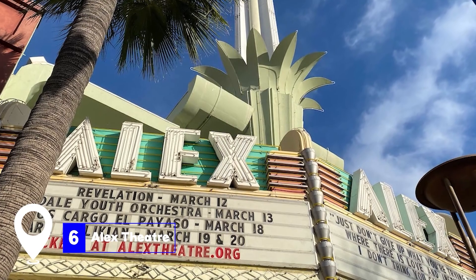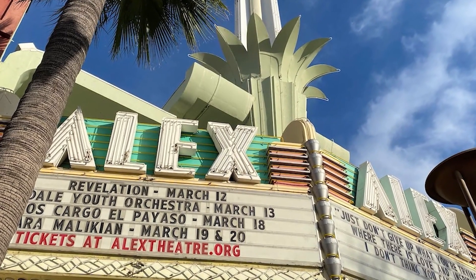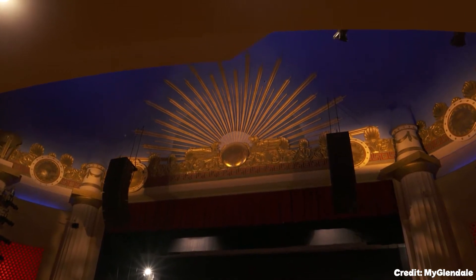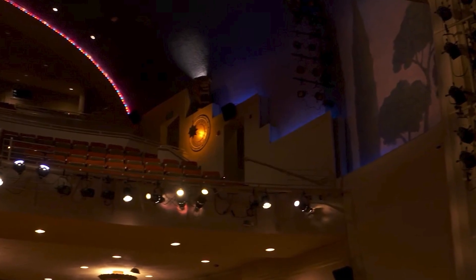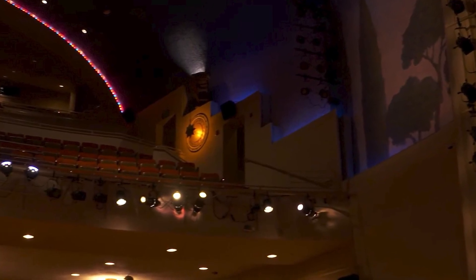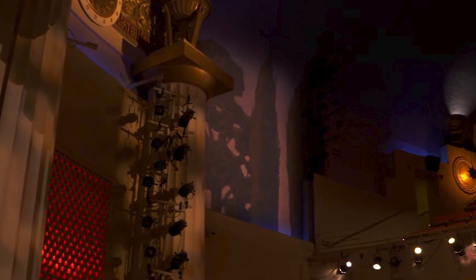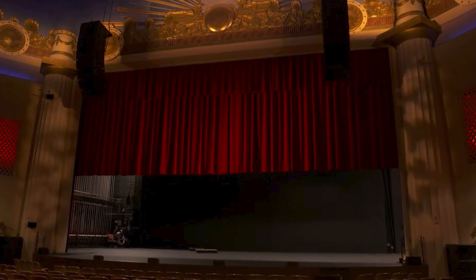At number six, we have the Alex Theater. Built in 1925, this theater was originally a vaudeville house before it was transformed into a single-screen theater. Today, it has returned to its roots, hosting live performances such as musical theater, symphony orchestras, ballet recitals, and film and television screenings.